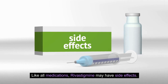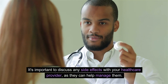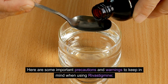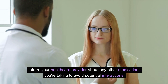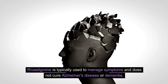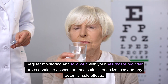Like all medications, rivastigmine may have side effects. Common side effects include nausea, vomiting, and diarrhea. It's important to discuss any side effects with your healthcare provider, as they can help manage them. Here are some important precautions to keep in mind: inform your healthcare provider about any other medications you're taking to avoid potential interactions. Rivastigmine manages symptoms but does not cure Alzheimer's disease or dementia. Regular monitoring and follow-up with your healthcare provider are essential to assess the medication's effectiveness and any potential side effects.